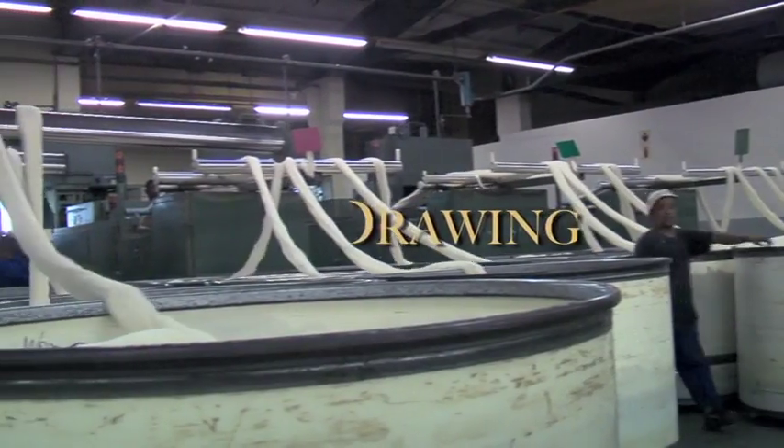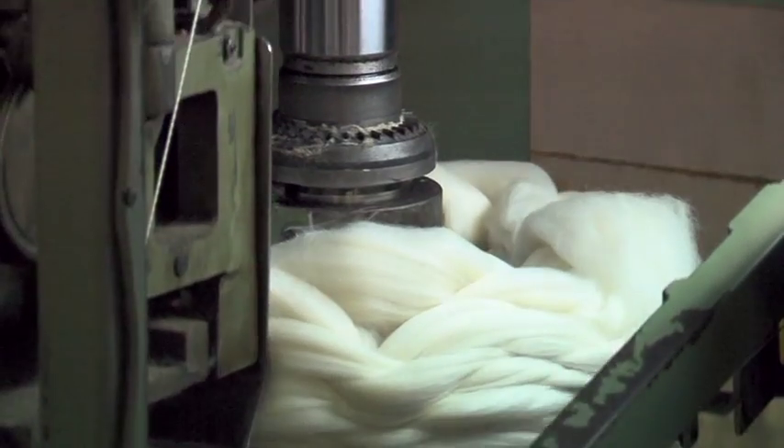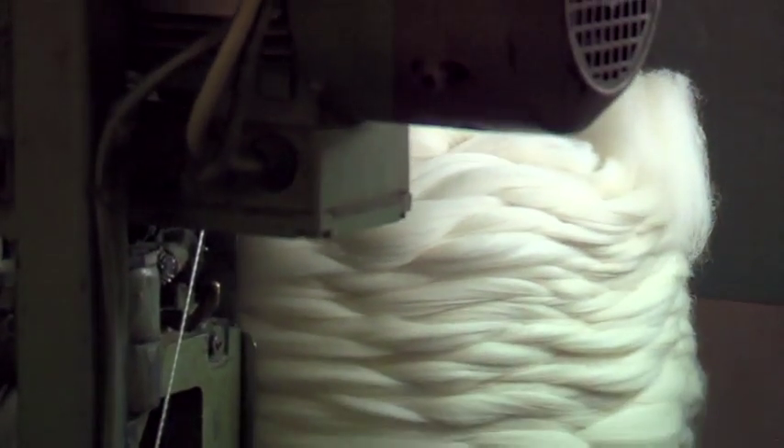Drawing. Several tops are drawn out into the thickness of one, to thoroughly blend the wool and ensure evenness or regularity, before eventually spinning it into a yarn.